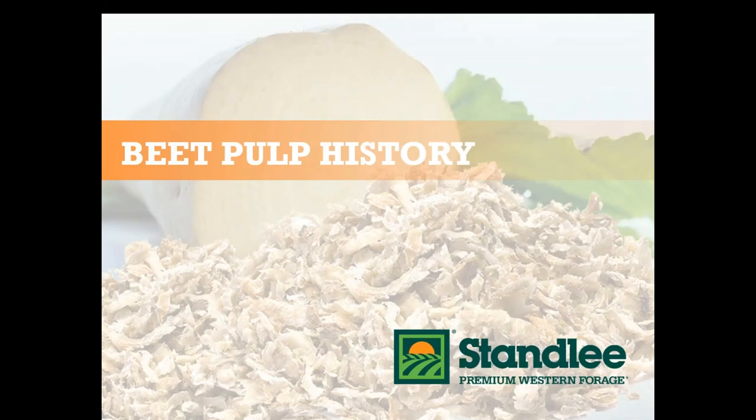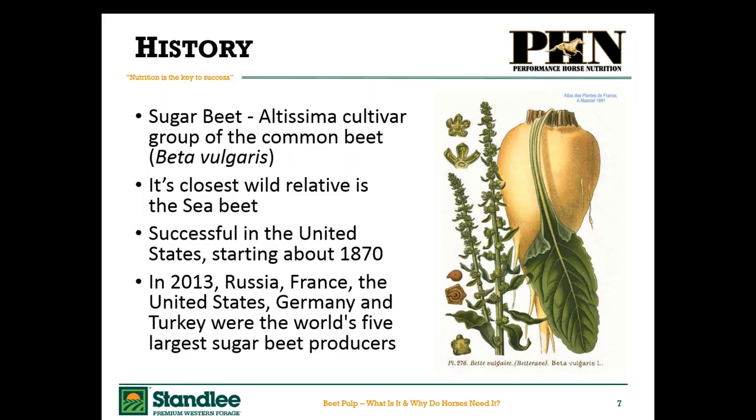Let's start at the beginning with beet pulp history. We really should go back to sugar beets, the plant that beet pulp comes from. Beet pulp is a byproduct of the sugar industry and it comes from sugar beets, which is actually a relative to — and part of the same group as — our common beets. In America they aren't that commonly eaten, but in Australia we eat a lot of beets. We call it beetroot. Its closest wild relative would be the sea beet. It was most successfully first started growing in the United States around 1870.